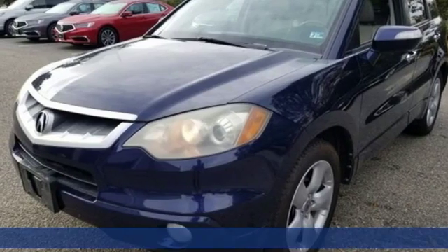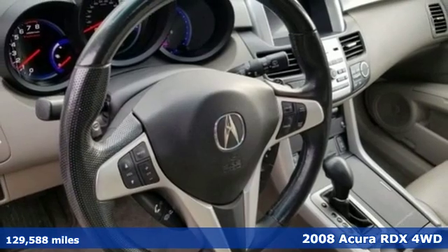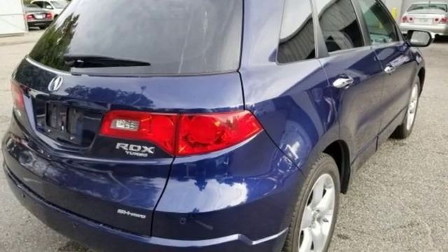Here's a 2008 Acura RDX. Designed from the outset to be more powerful, more efficient and more aggressive, the RDX is a vehicle for those who like to drive.